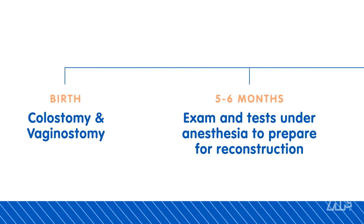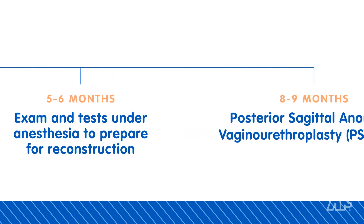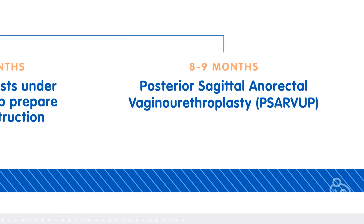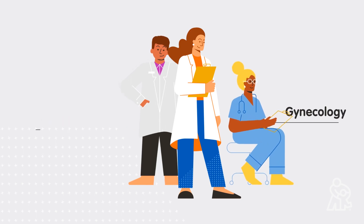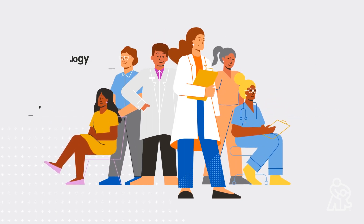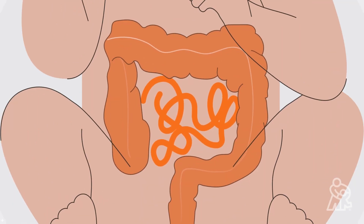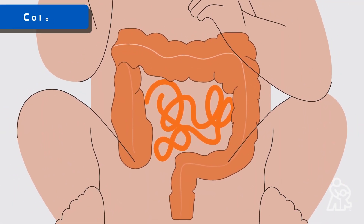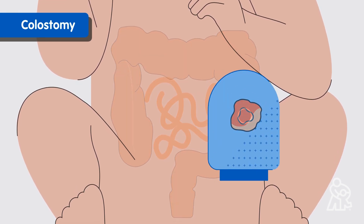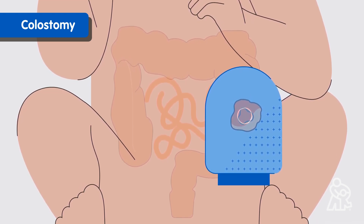That's why we treat cloaca with a series of staged surgeries. Our specialists work together to repair your child's digestive, urinary, and gynecologic systems. First, your doctor will recommend a surgery that reroutes poop from inside the body to a temporary external bag. This is called a colostomy, and it keeps waste from going to the wrong place and creating infections.